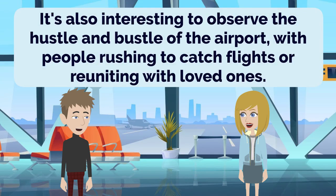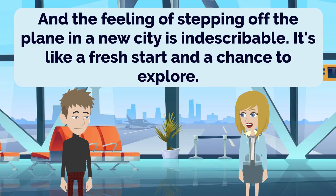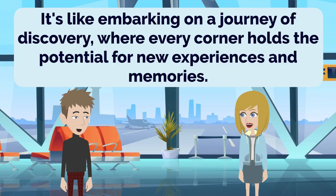It's also interesting to observe the hustle and bustle of the airport, with people rushing to catch flights or reuniting with loved ones. Definitely, John. Airports are filled with emotions, whether it's the joy of meeting someone or the anticipation of a trip. And the feeling of stepping off the plane in a new city is indescribable. It's like a fresh start and a chance to explore. I couldn't agree more, John. The moment you arrive in a new city, there's a sense of wonder and curiosity about what awaits. It's like embarking on a journey of discovery, where every corner holds the potential for new experiences and memories.